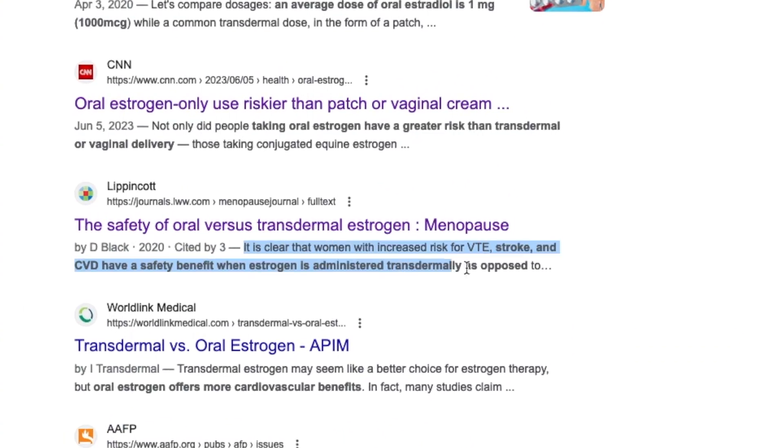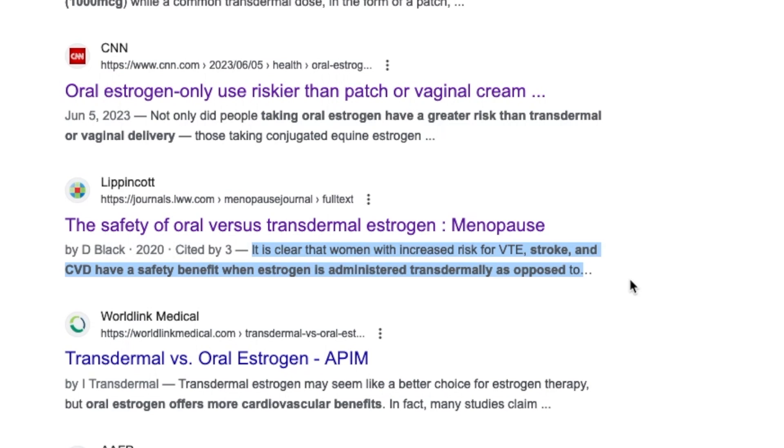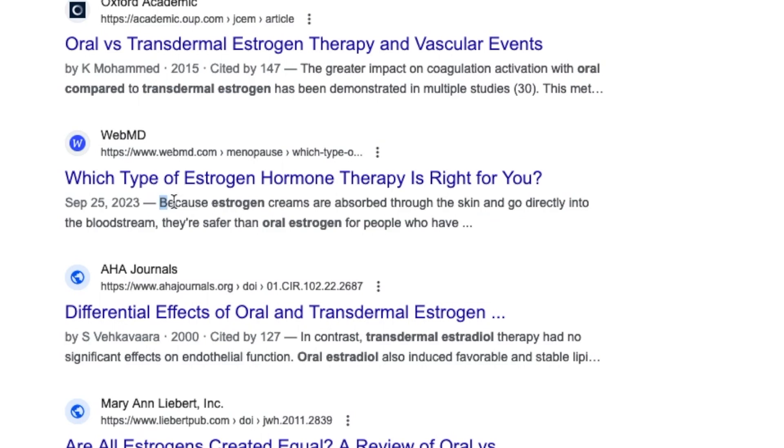The journal Menopause says it is clear that women with increased risk for VTE, stroke, and CVD have a safety benefit when estrogen is administered transdermally as opposed to orally. WebMD says because estrogen cream is absorbed through the skin and goes directly into the bloodstream, it's safer than oral estrogen.